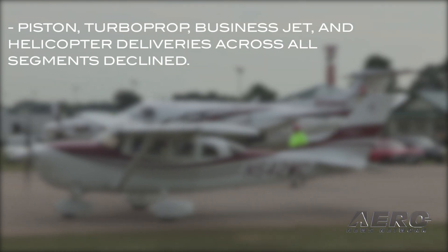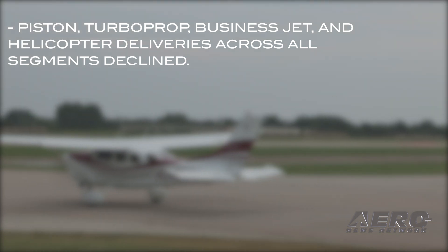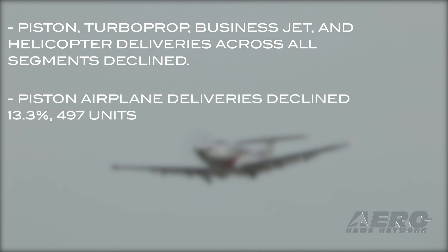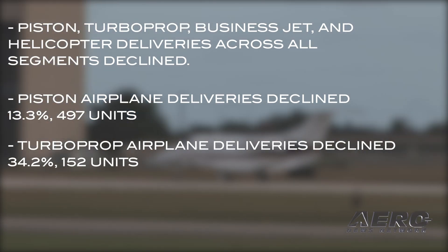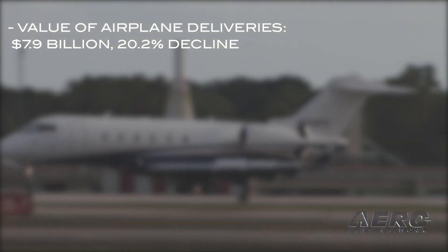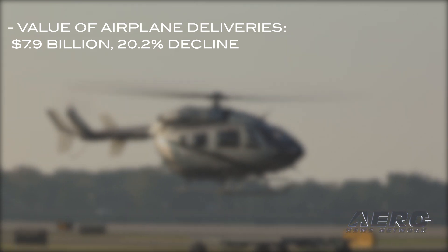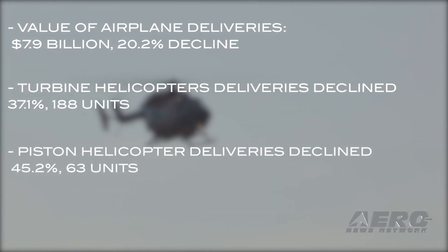GAMA has released its report of general aviation aircraft shipments and billings through the second quarter of 2020. Piston, turboprop, business jet, and helicopter deliveries declined across all segments during the first six months of 2020 compared to the same period of 2019. Piston airplane deliveries declined 13.3 percent with 497 units; turboprop airplane deliveries declined 34.2 percent with 152 units; and business jet deliveries declined 26.7 percent with 244 units. The value of airplane deliveries through the second quarter of 2020 was $7.9 billion, a decline of approximately 20.2 percent. Turbine helicopter deliveries declined 37.1 percent with 188 units, and piston helicopter deliveries declined 45.2 percent with 63 units.